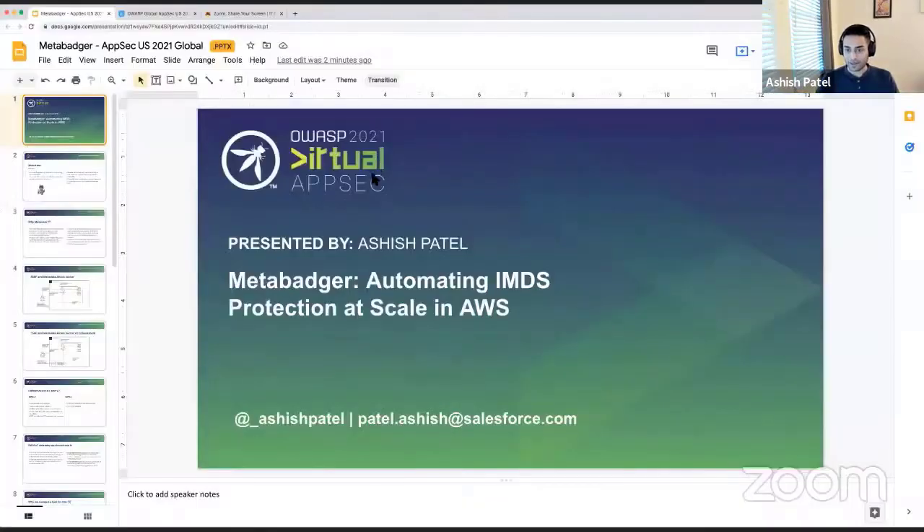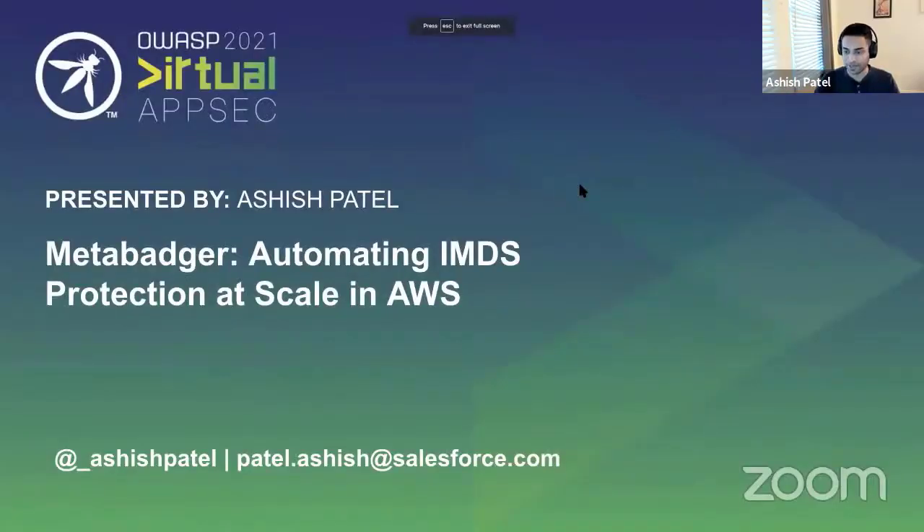Thanks everyone for attending my talk today. I'll be talking through a tool that we built at Salesforce called MetaBadger, which essentially helps to automate IMDS protection at scale across various infrastructure and across your AWS accounts.